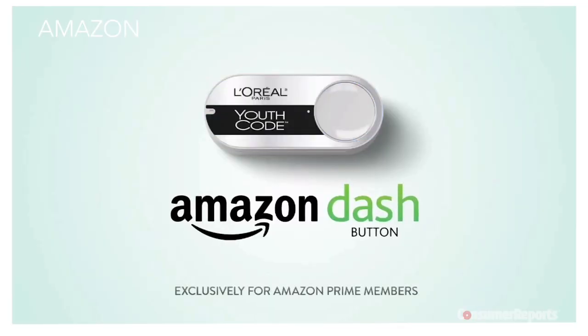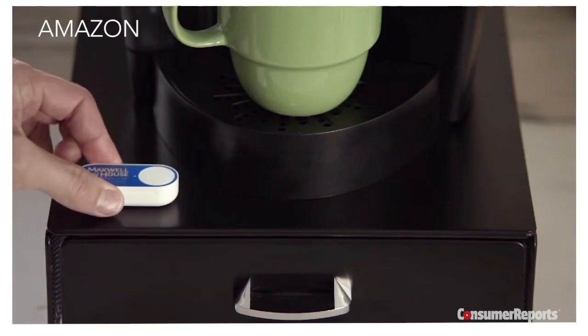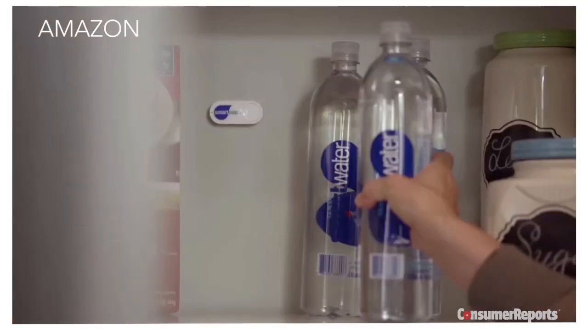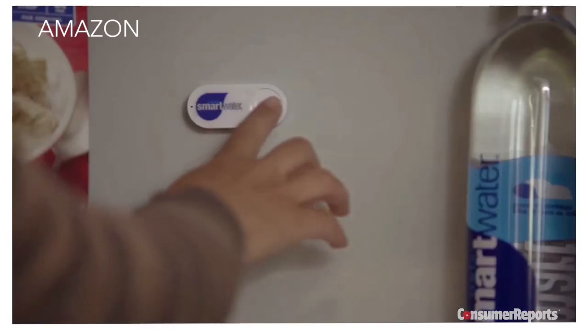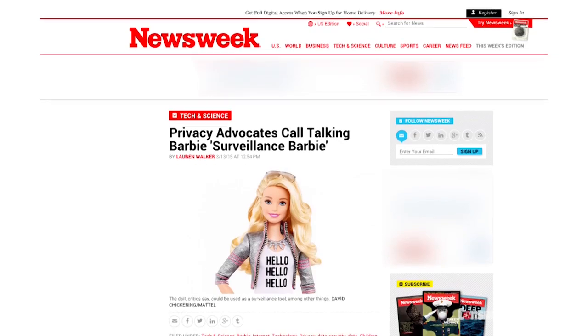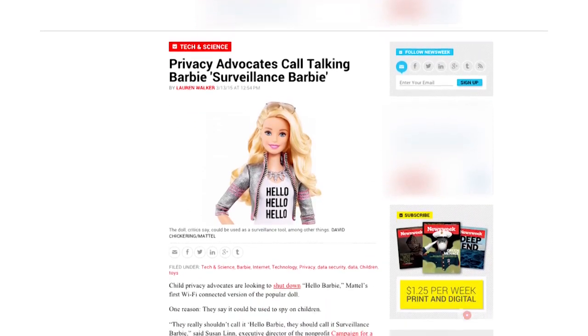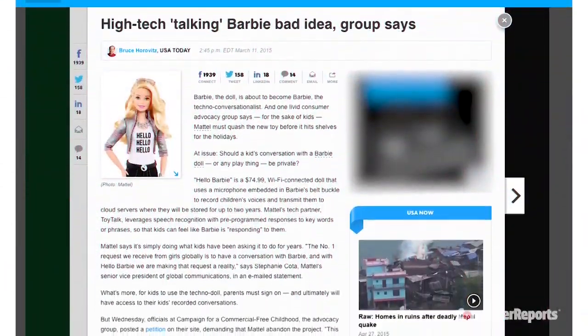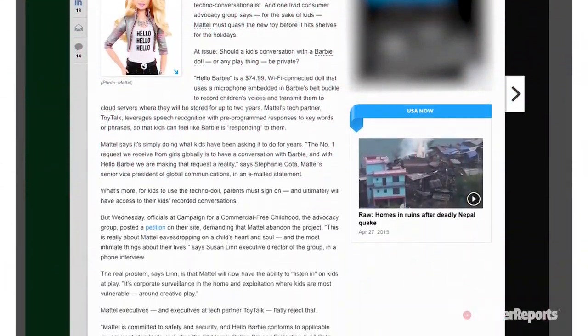The Internet of Things is growing as we speak. Here are two connected products we plan on checking out if and when they're available. First, Amazon's Dash program, which uses Wi-Fi connected buttons around your house to let you reorder household items like paper towels and laundry detergent with the touch of a button. Down the road, a connected appliance may do the ordering for you — from Amazon, of course. Second is Hello Barbie, a controversial Wi-Fi connected Barbie on the horizon that could potentially hold conversations with your kids by using remote servers to decode their speech.